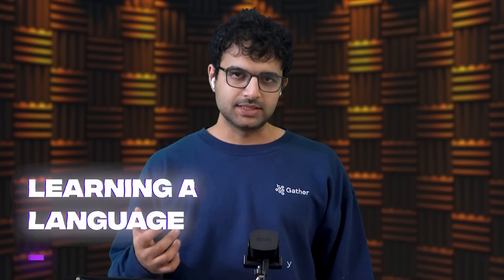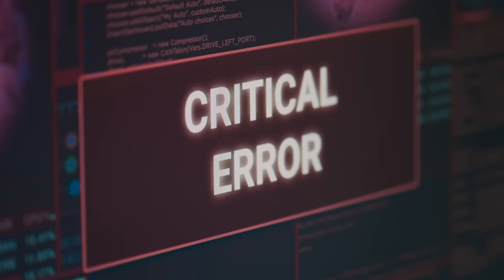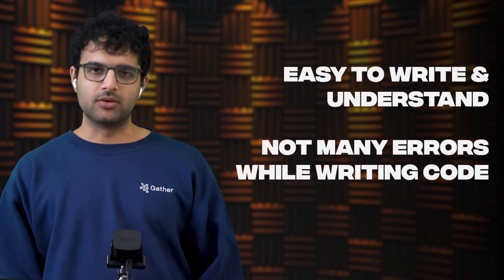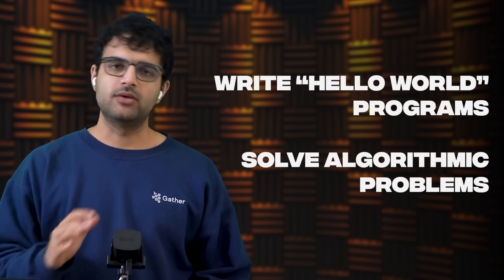The next step is to start learning a language. The two I suggest are JavaScript or Python. They're loosely typed, easy to understand, and don't throw a lot of errors during compilation — which is good because when you're just starting out it's very overwhelming, and seeing errors constantly gets discouraging. JavaScript and Python are easy to write, almost like writing English, and your code won't throw red errors before you actually run it, so you'll get small wins which is very necessary when you're just starting to code. Once you've written basic hello world programs, start solving algorithmic problems.